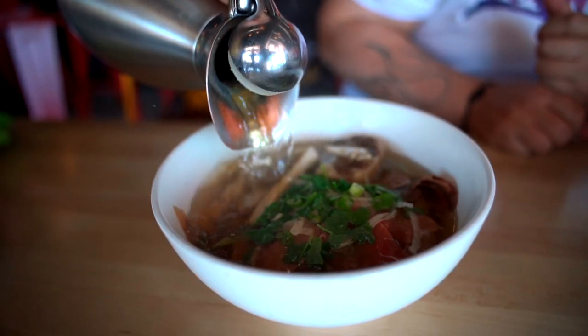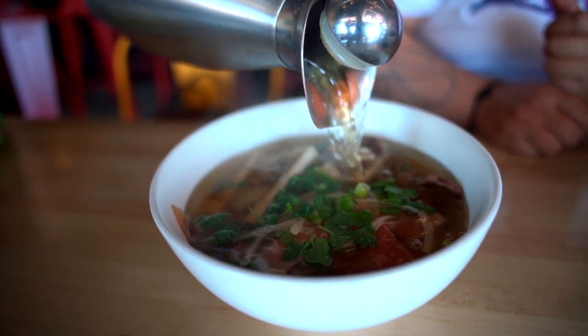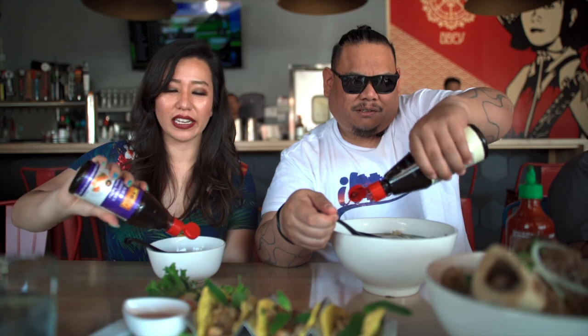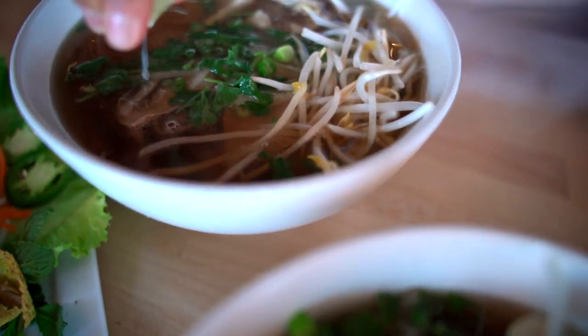First I want to try the broth by itself to see how good it is. That's a good broth — it's really flavorful, it's clean, it's not oily. Really good. After that, I usually flavor my pho with some sriracha for spice and some hoisin sauce. I suggest you always try the broth naked first, then flavor the hell out of it. Mmm, that is super amazing.